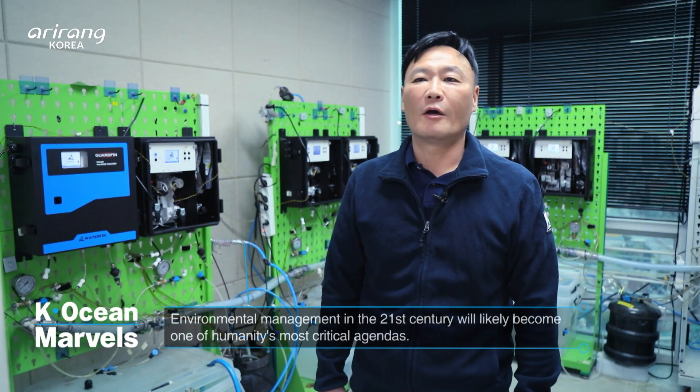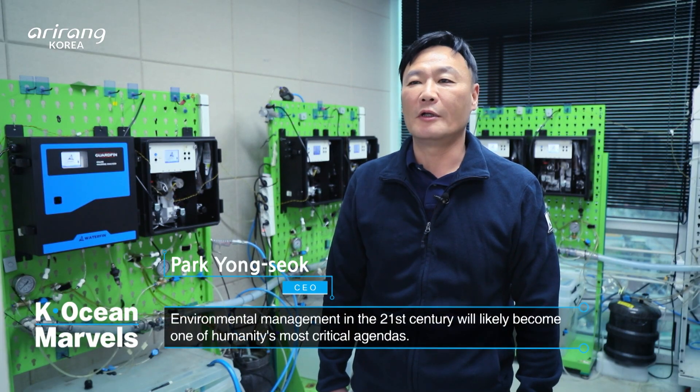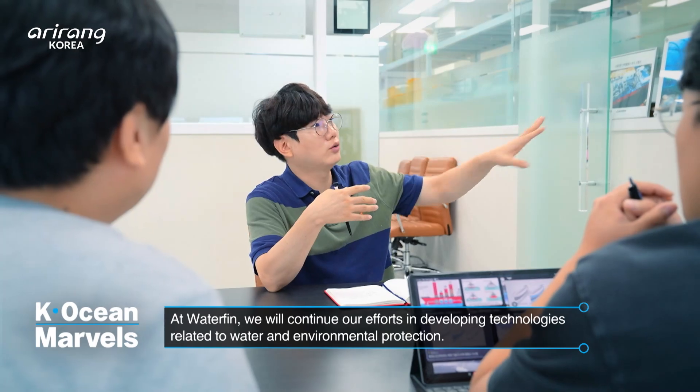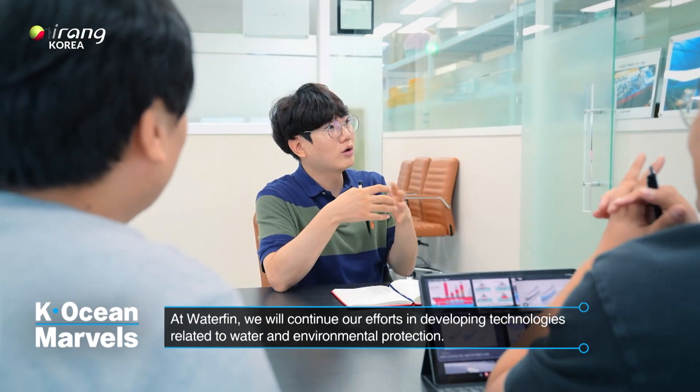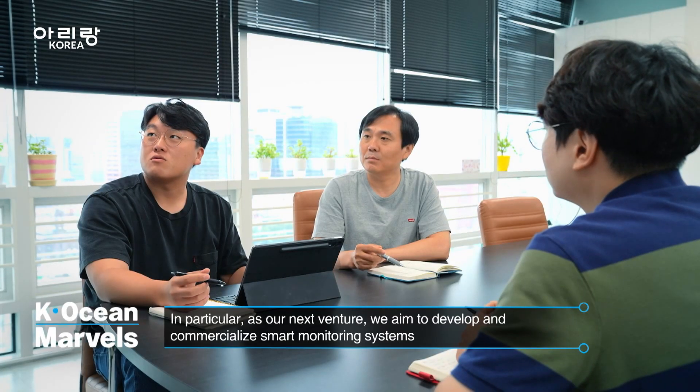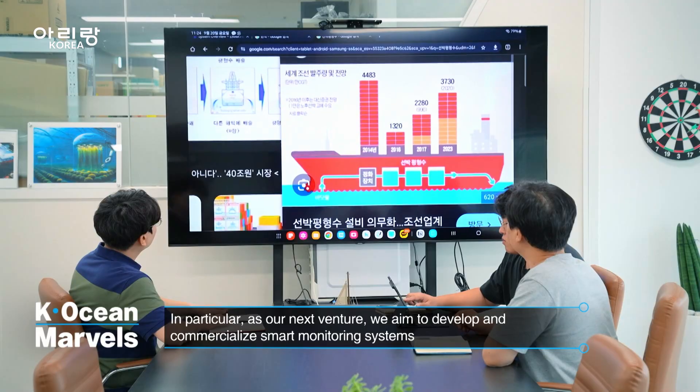Environmental management in the 21st century will likely become humanity's most important agenda. Waterpin will continue to make sustained efforts in developing technologies related to water and environmental protection, and in particular, as its next focus areas: renewable energy, carbon reduction, and marine organism utilization.